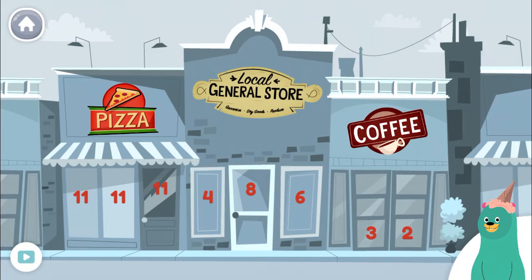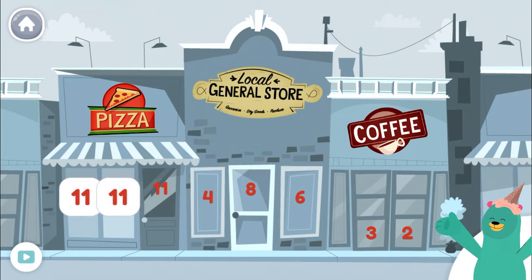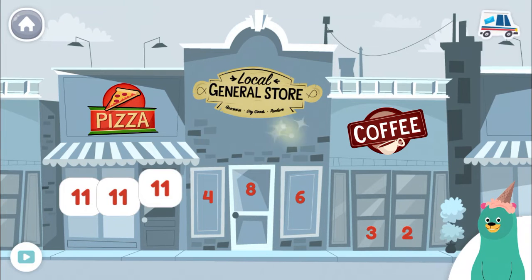Look in the store windows. Can you find all the number 11? 11, 11, 11, 11! Good work!